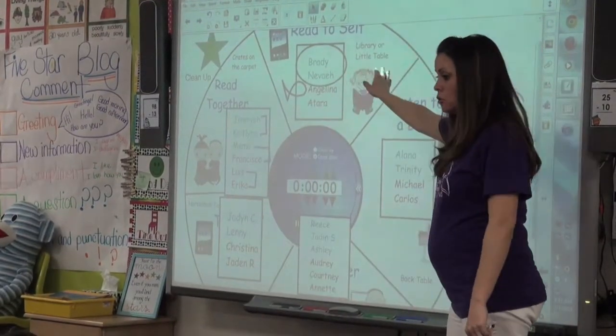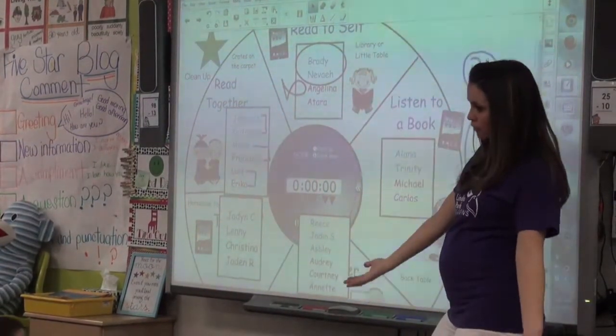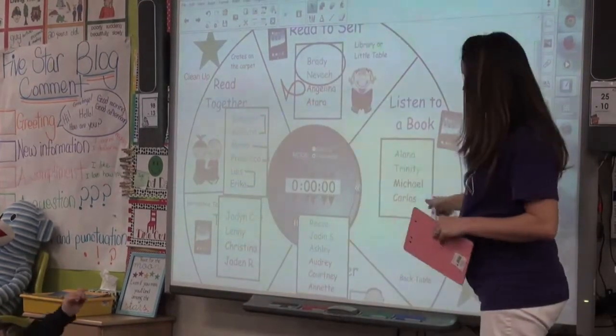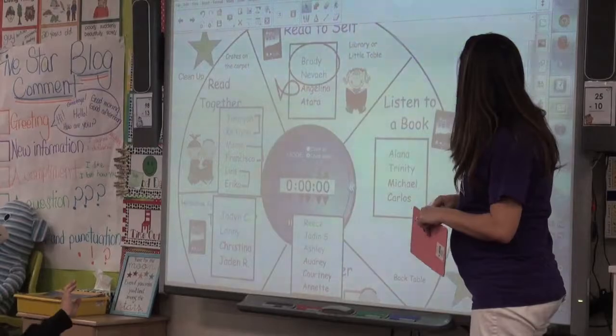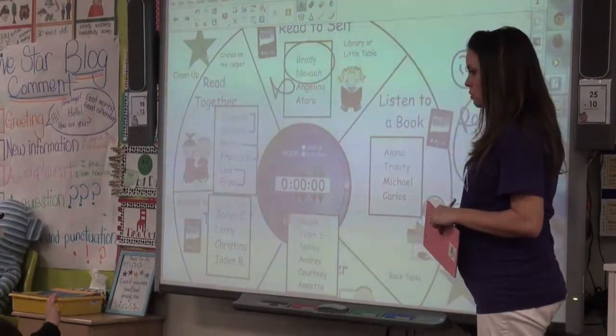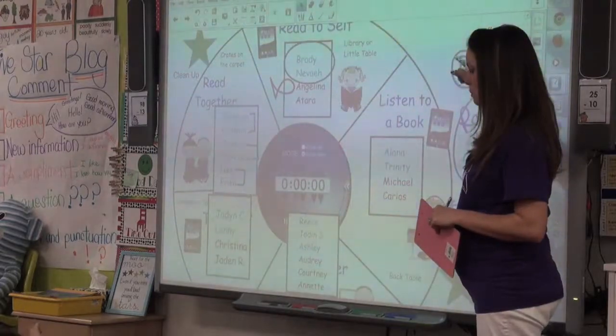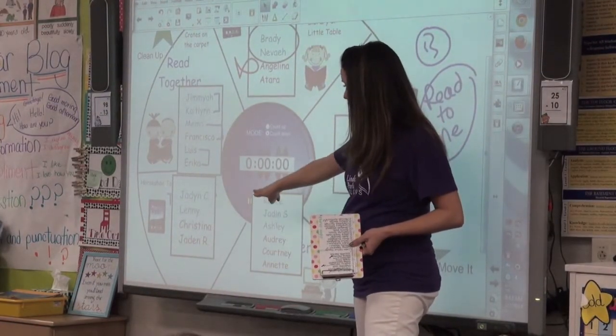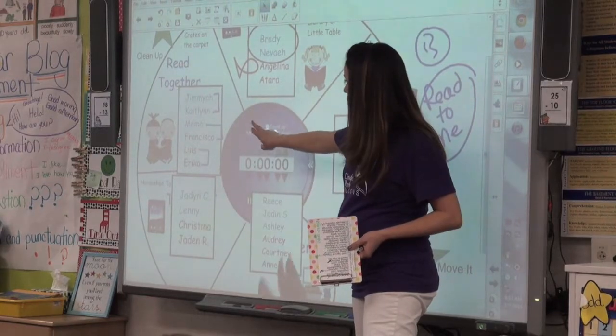Remember, when you're reading to self, you're reading to yourself, not your buddy. Buddy reading is when we read together over here. If you're listening to a book, you're at the back table. You can either use Reading Rainbow, but make sure that you're doing Read to Me, or you can do Razz Kids. Computer kiddos, you're going to be on iRead. Teacher table, you're with me, and then read together.